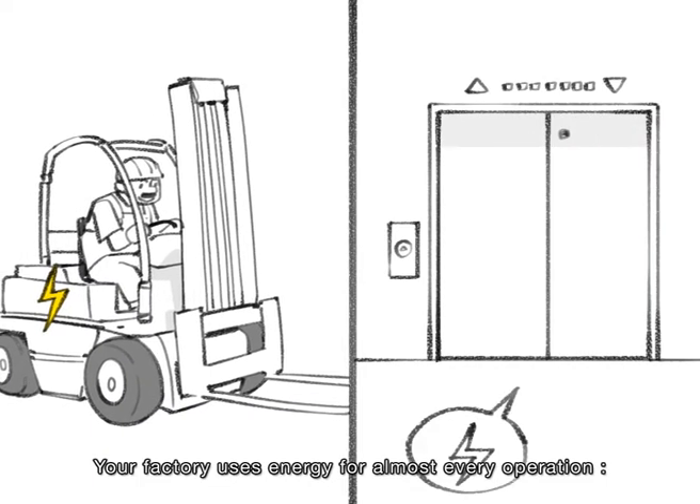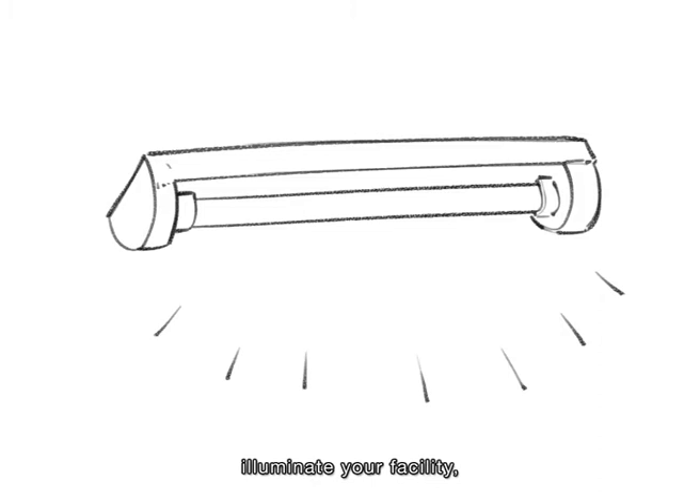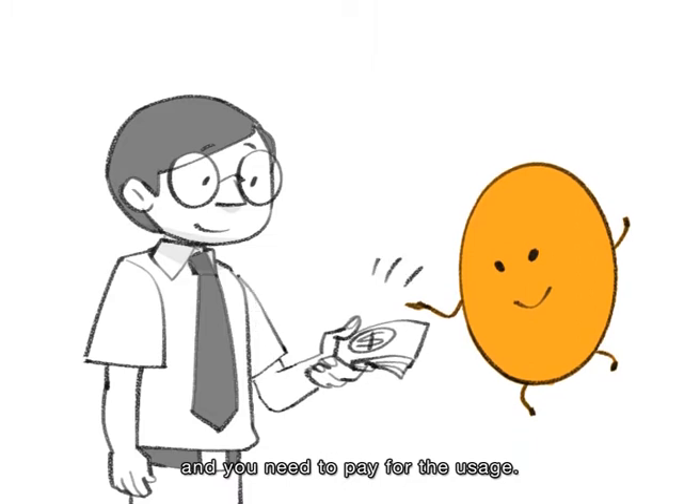Your factory uses energy for almost every operation — to illuminate your facility, power production equipment, ventilate some areas in the factory, or cook food. And you need to pay for the usage.